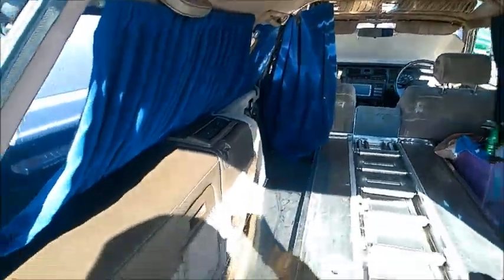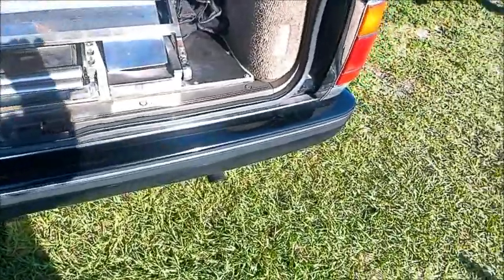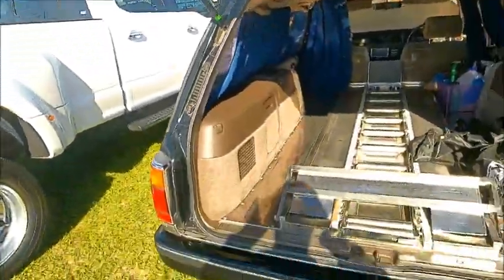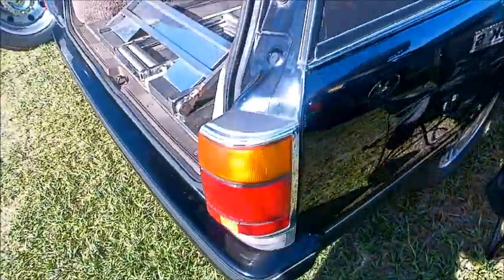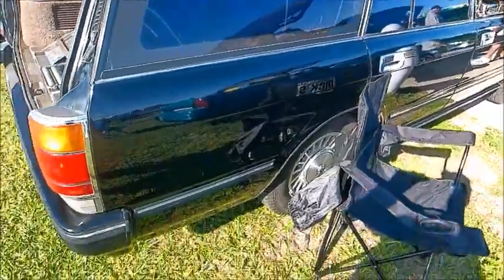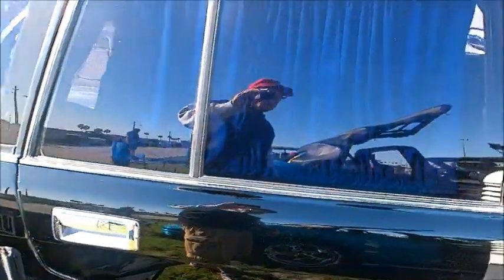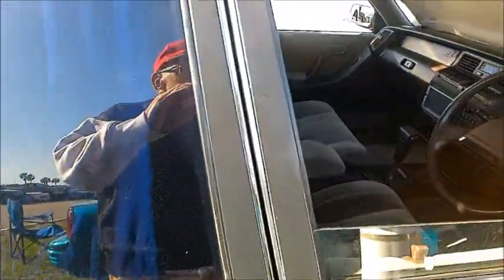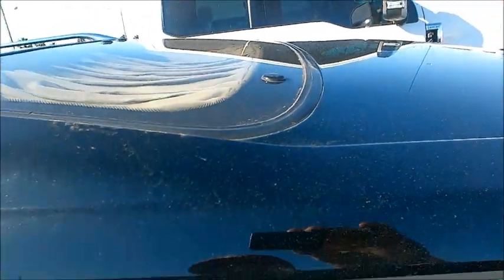We have assist handles up top, and I don't think they're for helping the dearly departed remove themselves from the casket. I assume this started life as a station wagon with a lot of modification, and those assist handles are leftover remnants from when it was a station wagon. It also looks like there's a moon roof that has been covered.